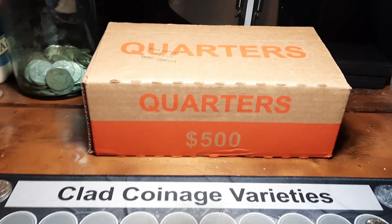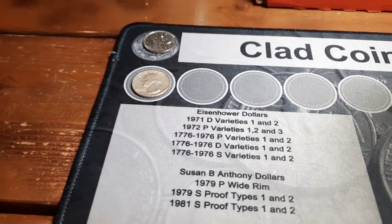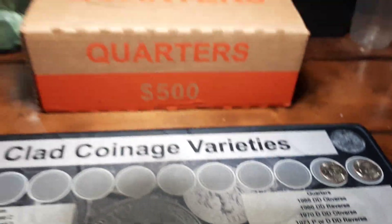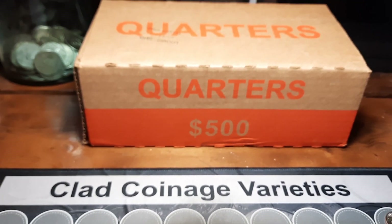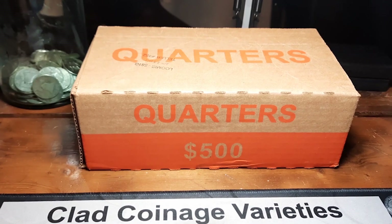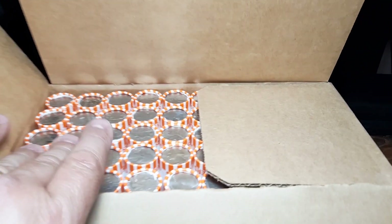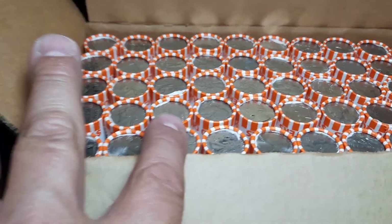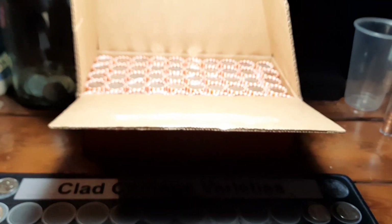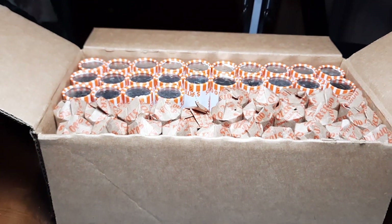We're back with box two of the hunt. Have our finds from the last hunt in front of us — that silver, the Canadian, and the two 2021 die chips. That was it for the last box, but I was still pretty happy with it considering I've had a stretch of uncirculated boxes in my area. We do have another box in front of us. I popped it open and checked and the good news is it is circulated, so we'll get to have a hunt for sure.